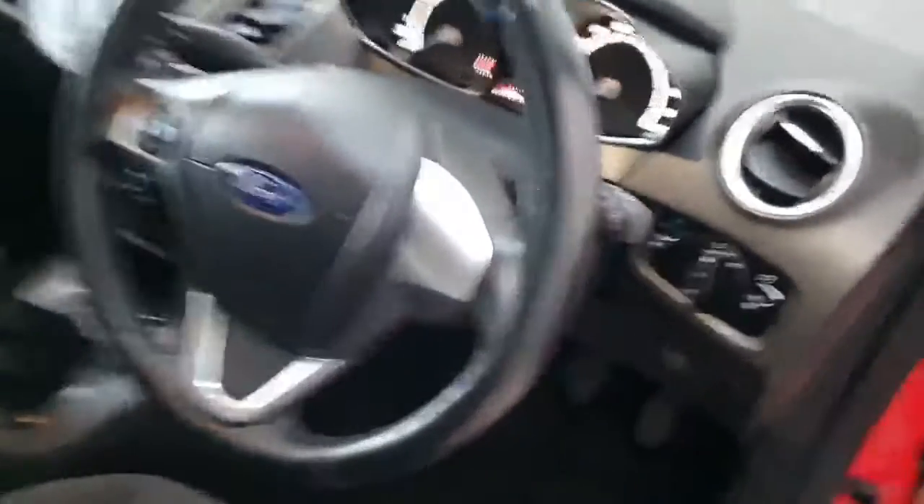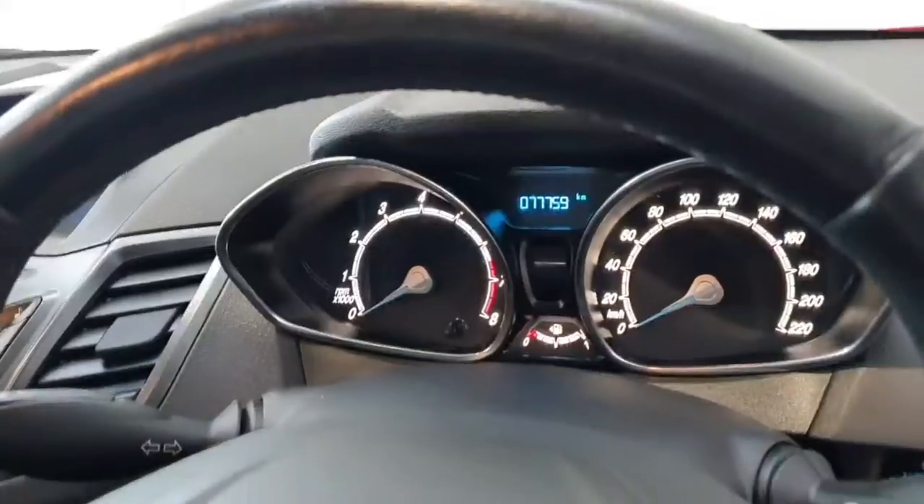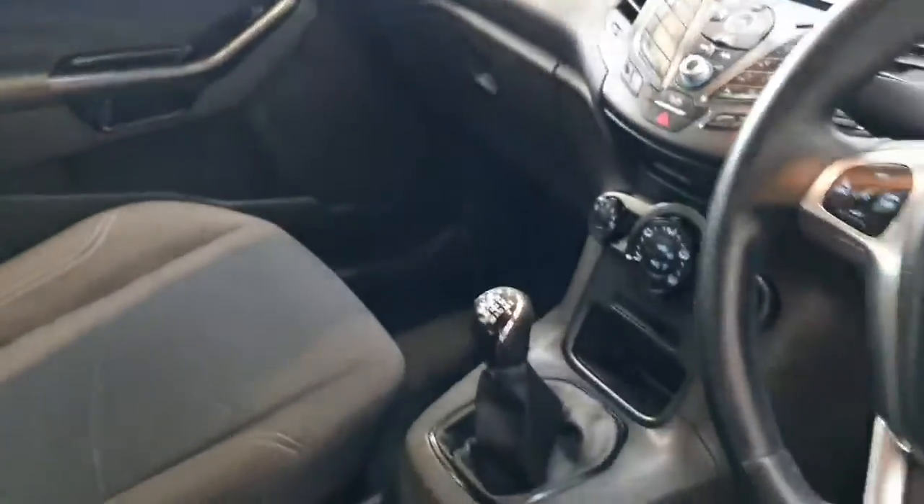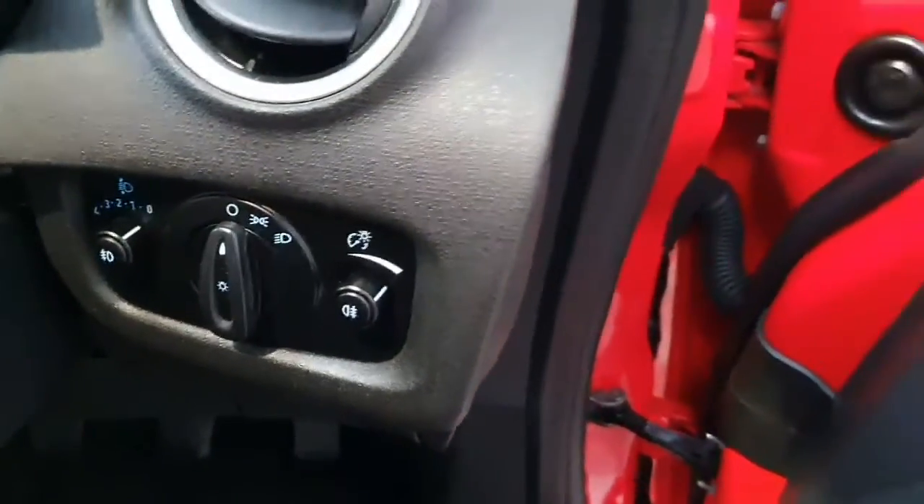This particular example has done less than 78,000 kilometres and comes with air conditioning, Bluetooth, electric windows at the front, and front and rear fog lights.